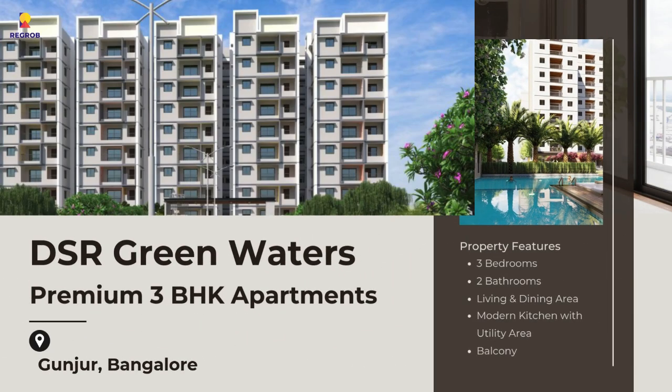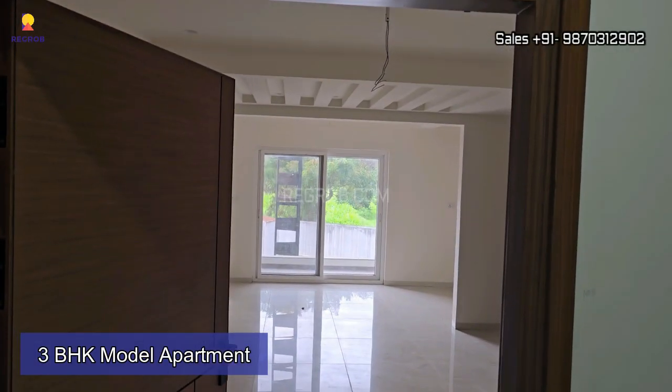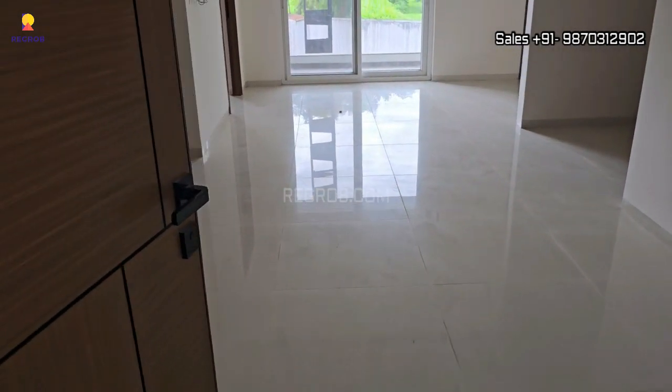Hi viewers, welcome to Rickrop. In today's video we are going to explore a 3BHK model apartment of DSR Green Waters, a premium residential society located in Gunjur, Bangalore. So let's get started.